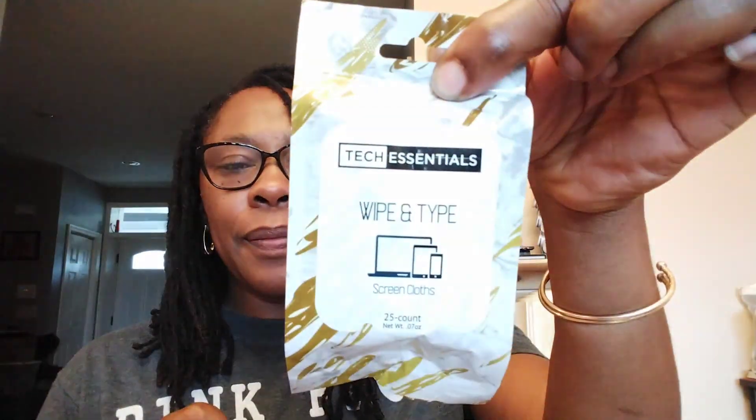Tech Essentials Wipe-N-Type Screen Cloth, 25 count. This is not a Greenbrier International brand — it says distributed by Shalom International. I thought this was a really nice size to be able to throw in your purse or bag and be able to use on a tablet, a phone, or even a laptop.